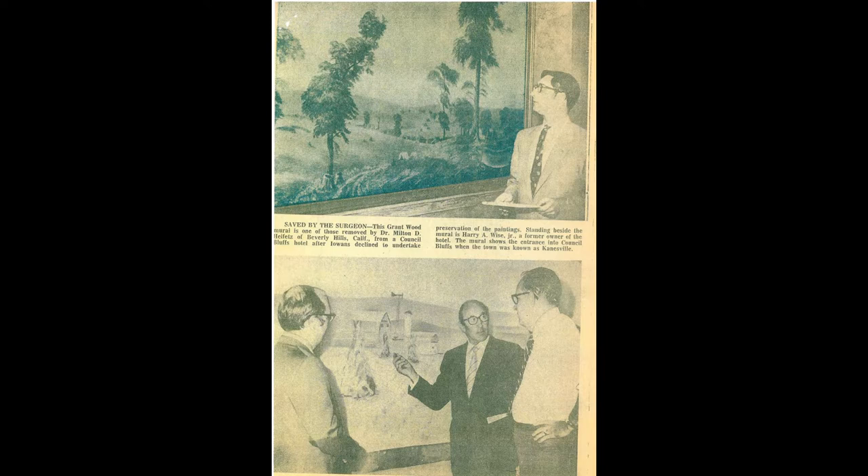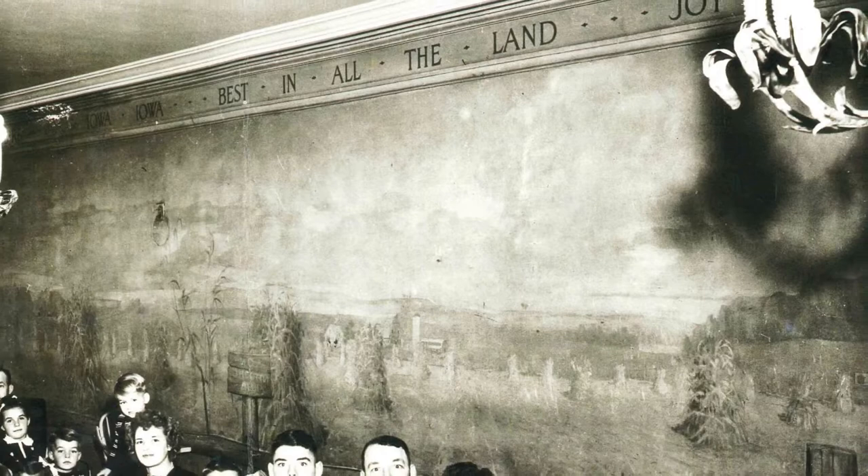He had read an article in the LA Times, I believe, and he called me and said, 'I understand you've got these Grant Wood murals.' I said yes, they're unfortunately on canvas which is glued to the walls of two rooms in this old hotel. And he said, 'What's going to happen to them?'